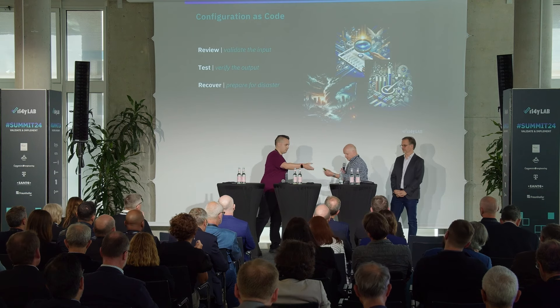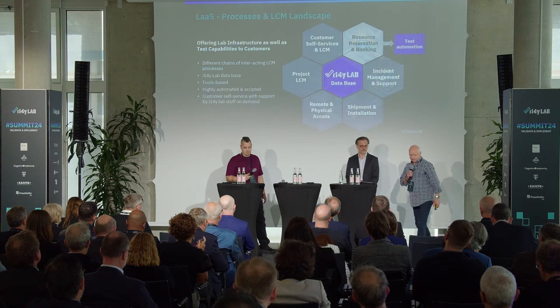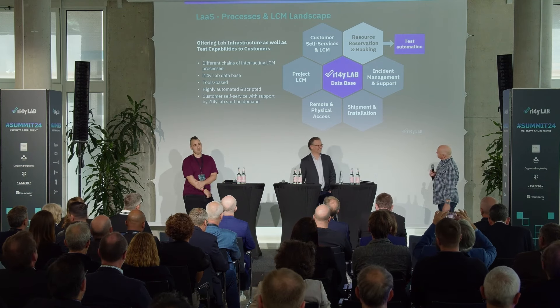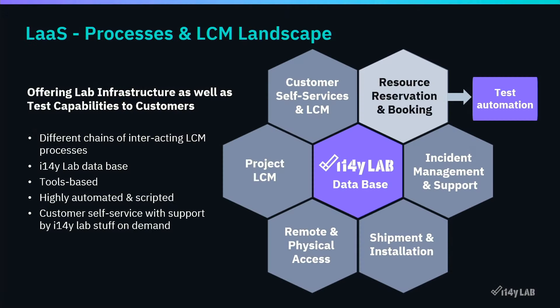This is probably the most boring part of Lab as a Service, since it deals with processes and lifecycle management. Nevertheless, we have to care about it. The idea is to offer our lab infrastructure to customers and the ecosystem, and that's why we need to prepare our capabilities and have lifecycle management processes around it so that people can use it when they come to the lab.